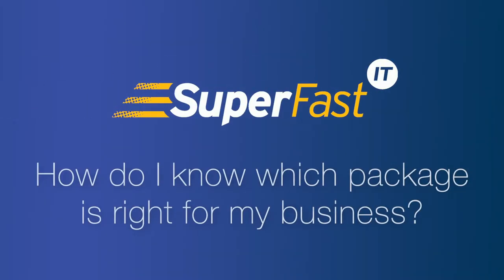As well as this, businesses now have more data in the cloud and more people working remotely, so we've updated our packages to cover these scenarios. The cybersecurity packages make it really easy to decide which one is right for your business.